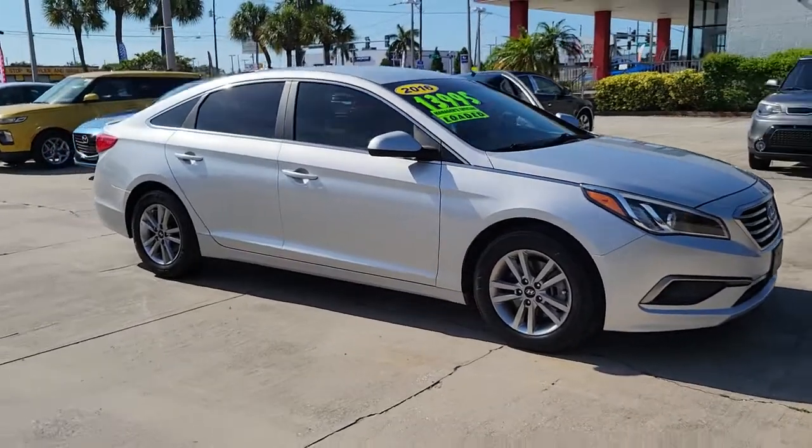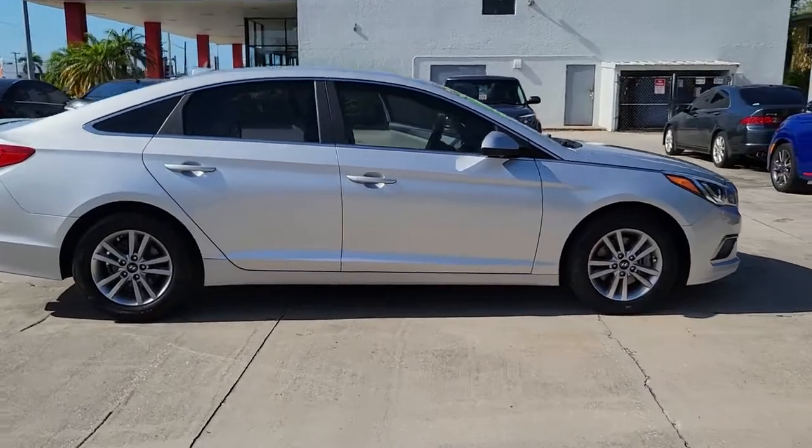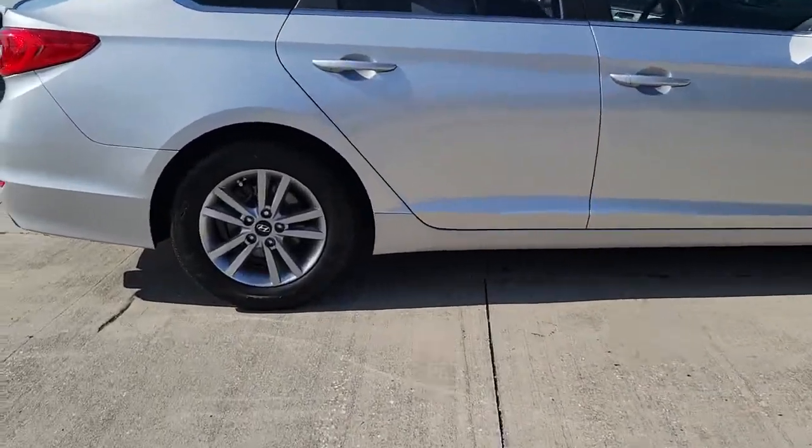Enjoy the view of this 2016 Hyundai Sonata. With less than 90,000 miles on the odometer, this vehicle provides excellent value.